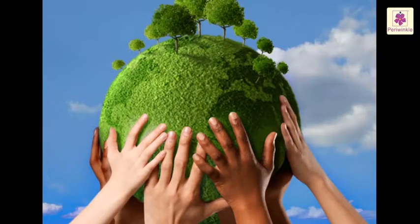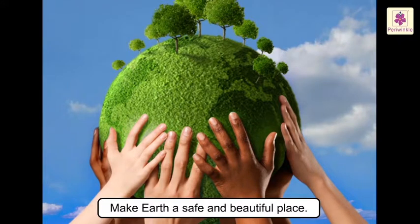The Earth is our home. We must stop harming the Earth. We must make it a safe and beautiful place.